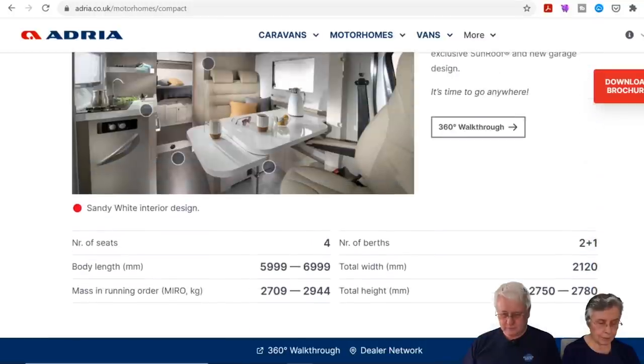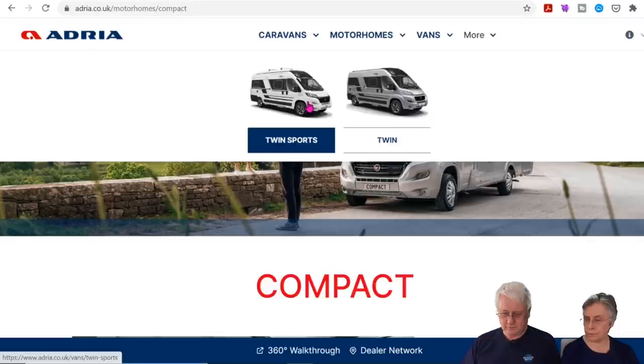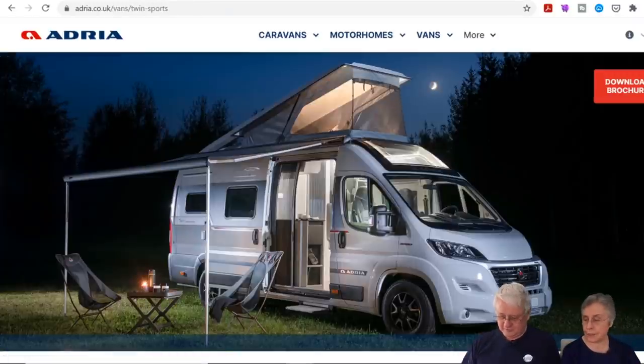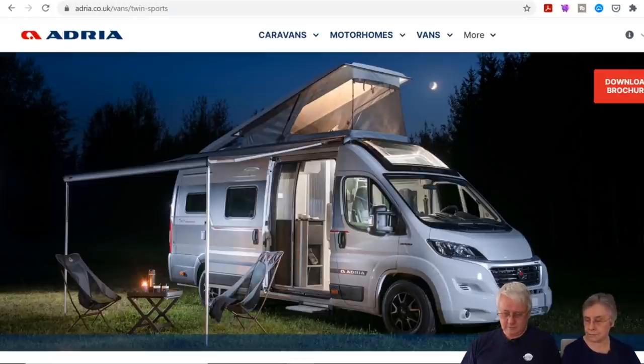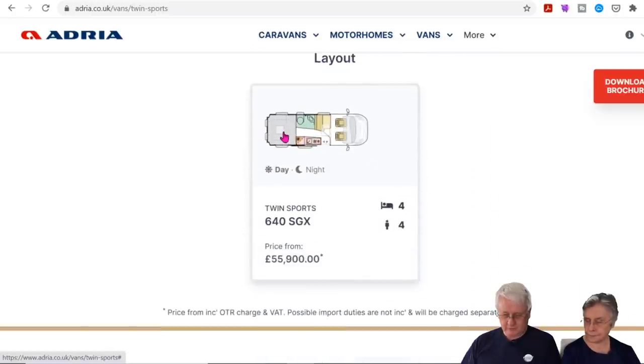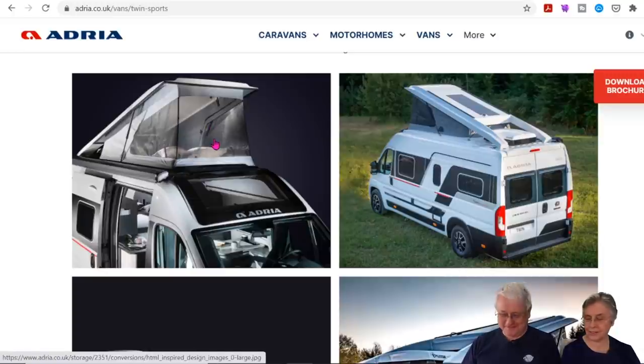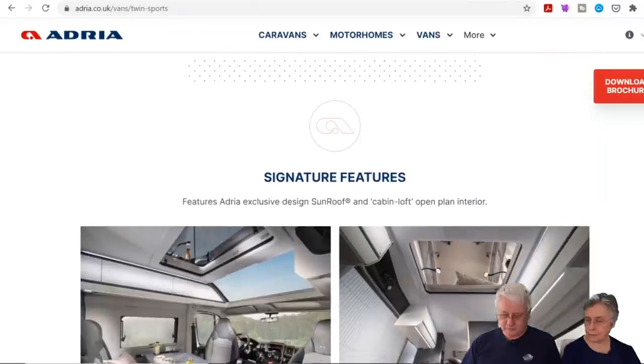They also launched a raising-roof camper called the Twin Sport. It's got an awning as well — looks quite appealing. It's got a transverse bed at the back, kitchen and bathroom opposite each other, and the usual front seating area with a flyscreen. There's a section that presumably houses air conditioning, and you could sit up there watching the sunset, protected from the midges.